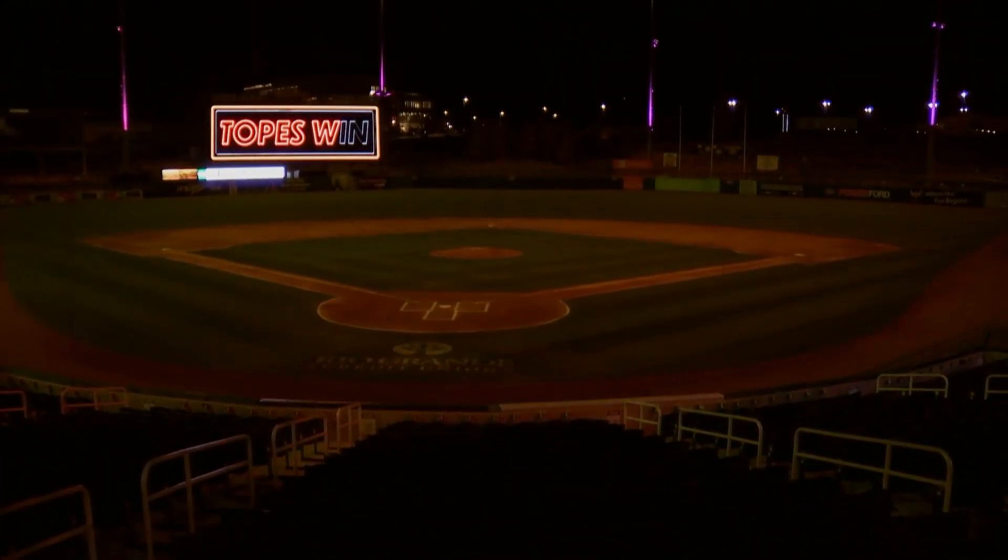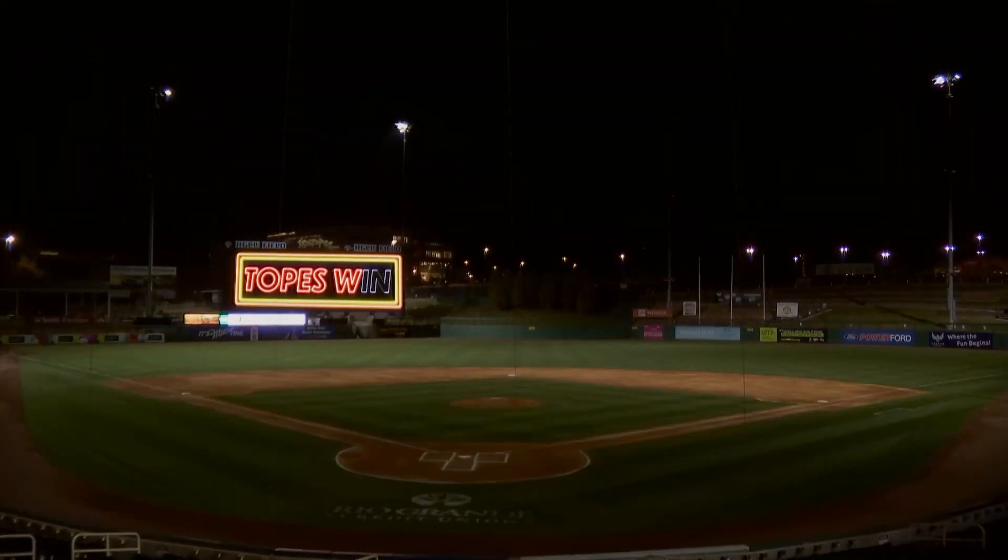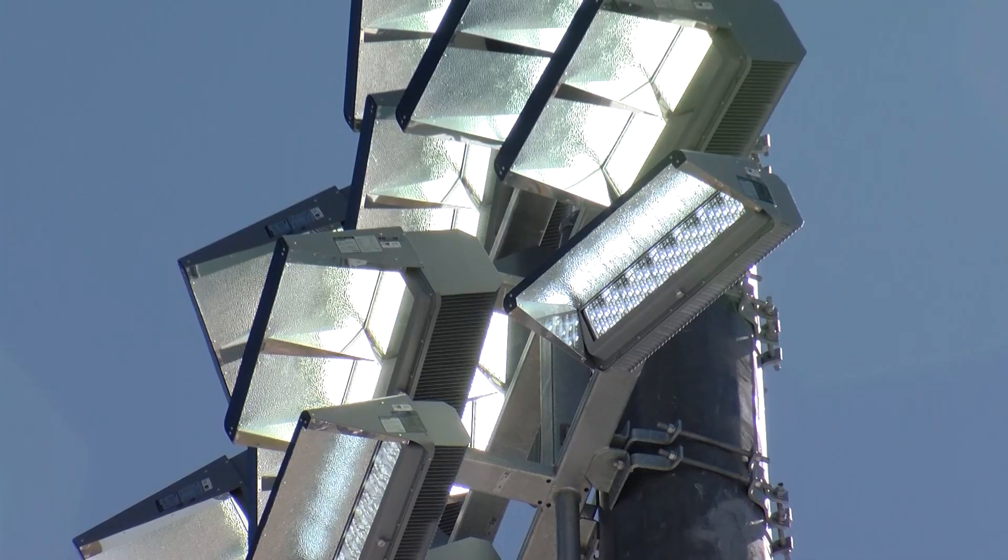When we hit home runs, when we win games, different colors — the lights are going to do all their little dancing and motion and movement all over the place. It's going to be so much fun to watch. But the roughly $840,000 upgrade is not just for entertainment.